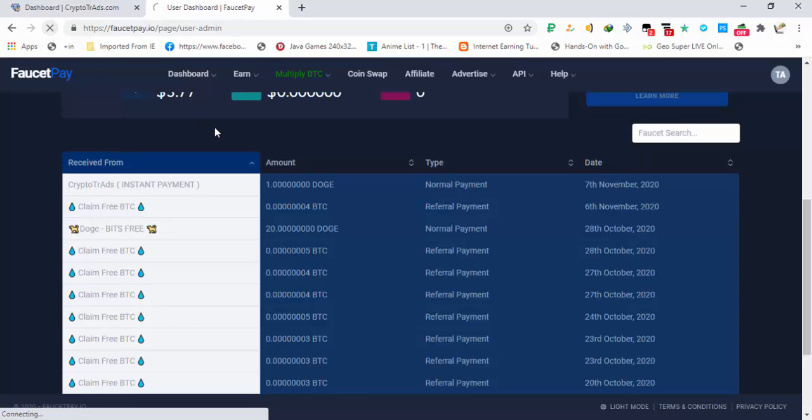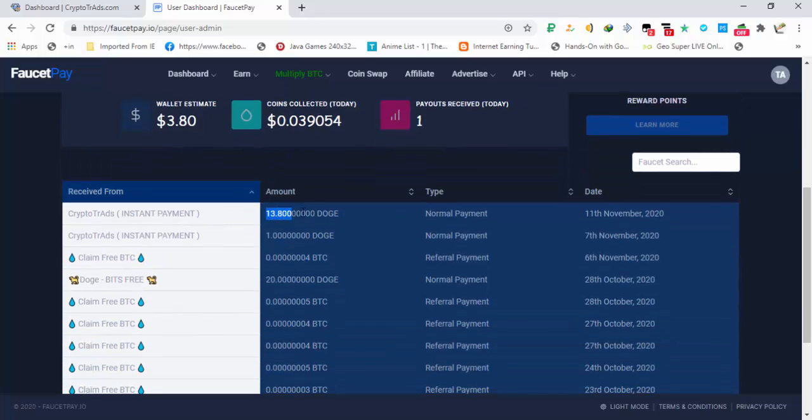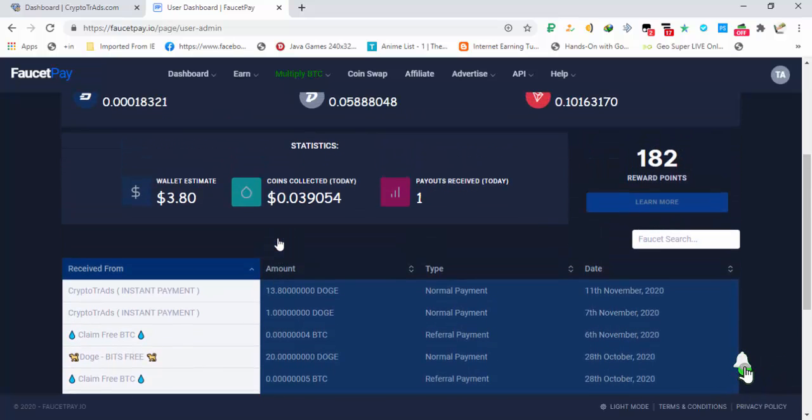Refreshing FaucetPay, you can see the amount received: 13.8 Dogecoins, worth about three cents — instant payment. So this is it for this faucet. The site is completely legit and you can earn about 15 Dogecoins daily. Stay tuned for more legit earning sites.